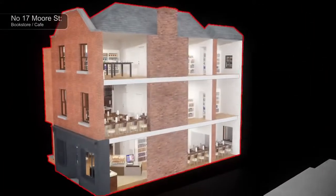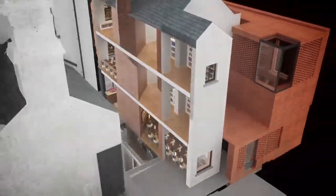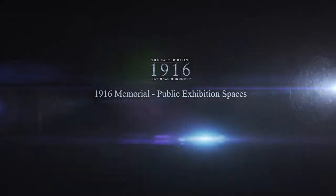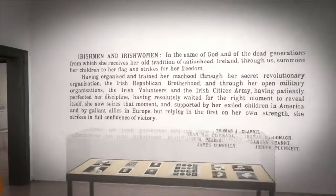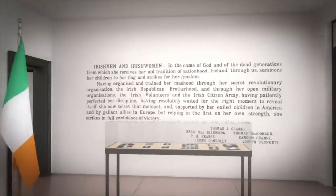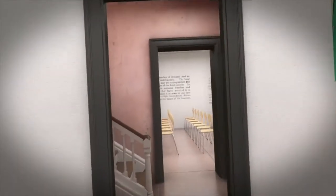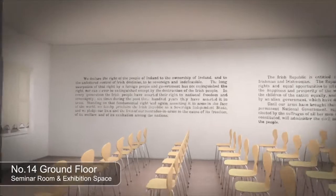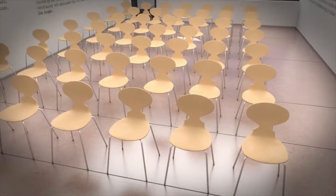Number 17 and the adjacent building will contain public facilities such as the bookstore and café. We enter the building through the ground floor of number 15 where the reception area is located. The ground floor features the text of the Proclamation applied to the walls. Moving through to number 14, we enter a simple rectangular space which can be used as an exhibition space or seminar room.